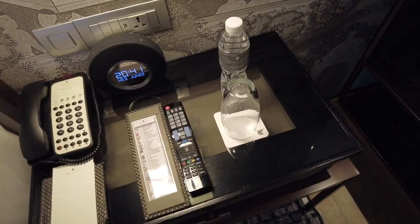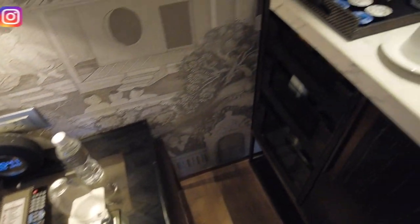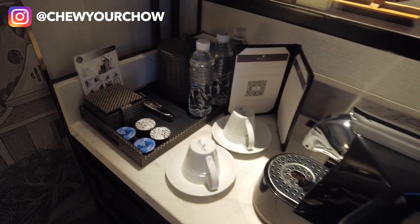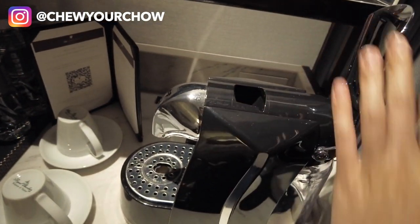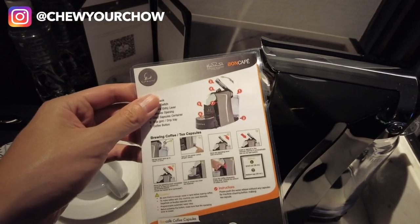There's also some free water, because always make sure you stay hydrated in Bangkok. Over here is where the minibar and coffee set-up is. We've got this nice-looking coffee machine — looks like it's from Bon Cafe.